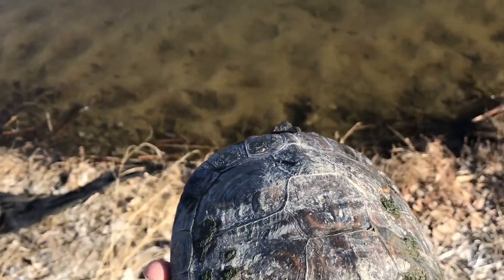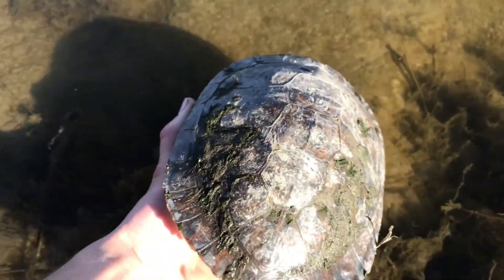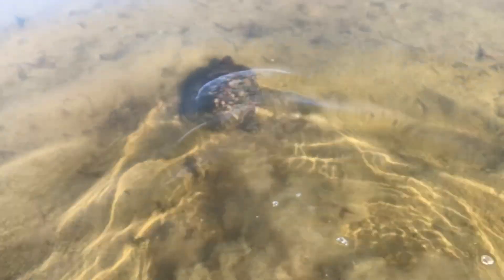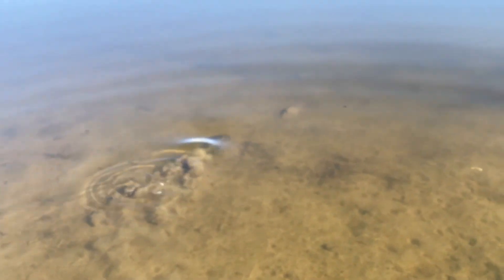We're just gonna let this guy go back into the water — this side of the pond is definitely cleaner, at least less trash. Did you see the red popped out for a second? Some really bright red. We'll probably come to this pond more since there are several turtles and we caught them without too much difficulty considering we don't have a net.